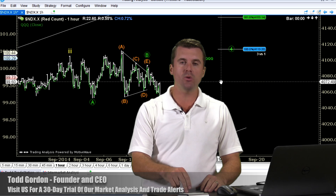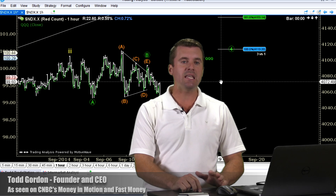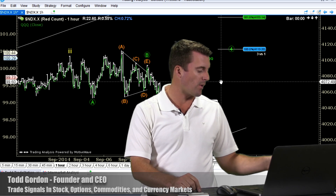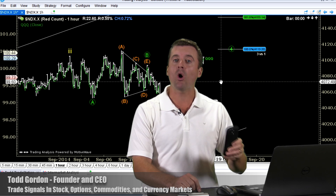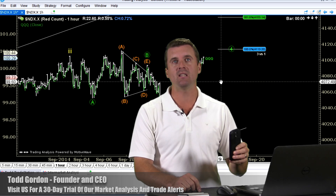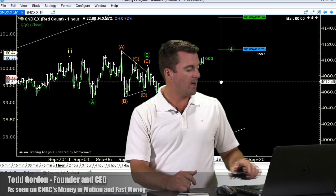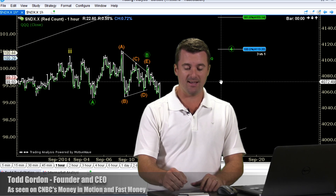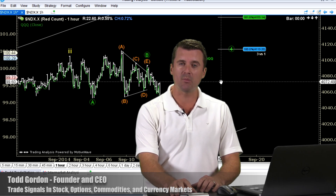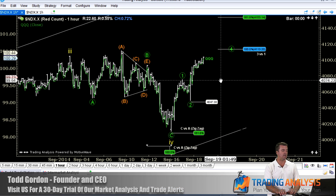We've adjusted the wave counts. We're going to show you the trade we put on today. Keep in mind, we do have the Scottish vote tonight. We don't know anything yet, except there's a big party going on and most of the alcohol consumption is being done by the pro-independence group. If that is a no, there could be chaos in the streets of Edinburgh. We'll see what that brings with the markets, but there will be an impact. For now, we're going to stick with the trend.